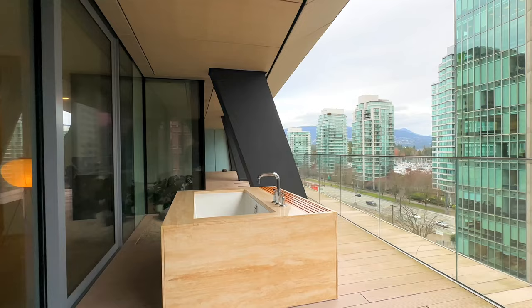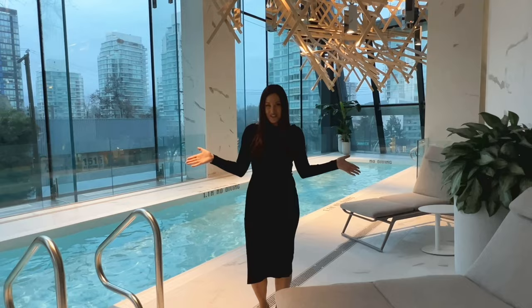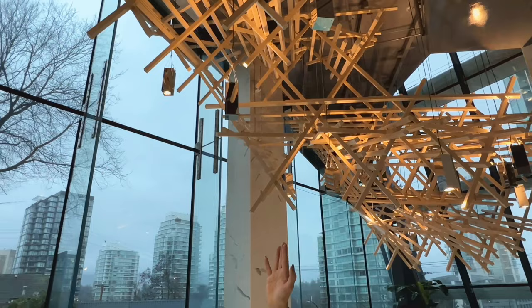Follow me and I'll take you to the amenities. Welcome to the pool — one of my favorite pools in downtown Vancouver. We have a great indoor lap-style pool with beautiful detail, designed by Kengo Kuma, overlooking the glass area with the views.